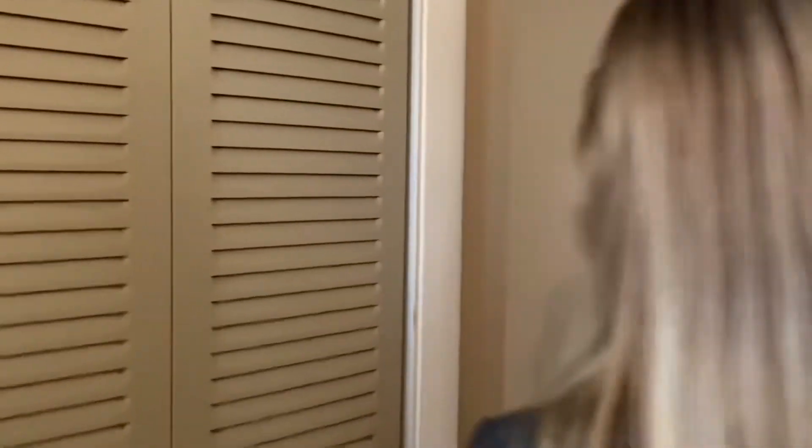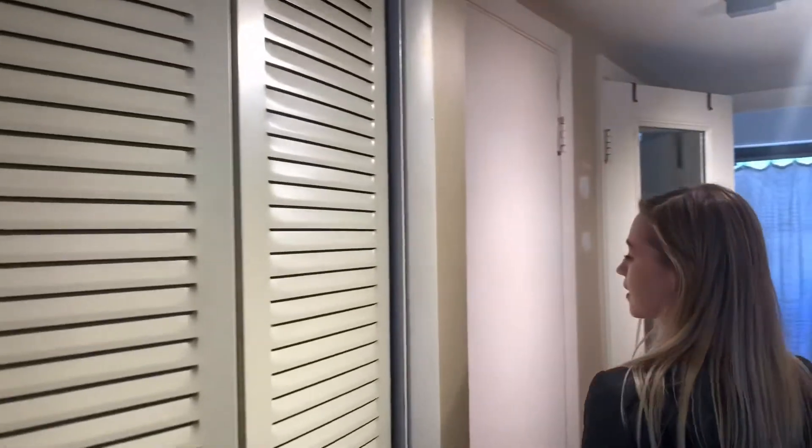Right this way you'll see the bedroom. And here you have your pantry closet. And over here you're going to see your bedroom.